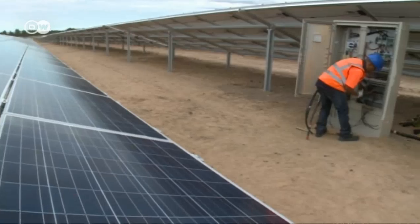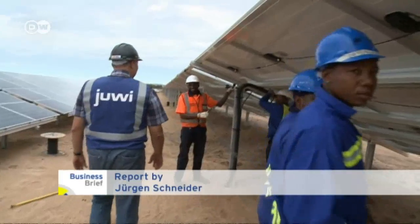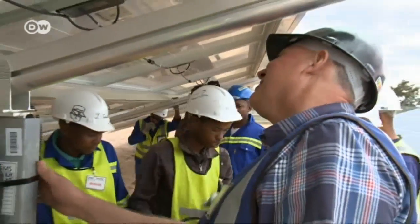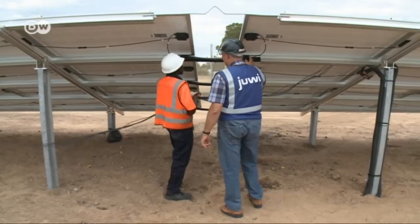The last cables still have to be installed. Anthony Koren's solar power plant will go online at the beginning of June. The farmer won't tell us how much he has invested in the plant, but he's confident. South Africa has enormous energy needs.